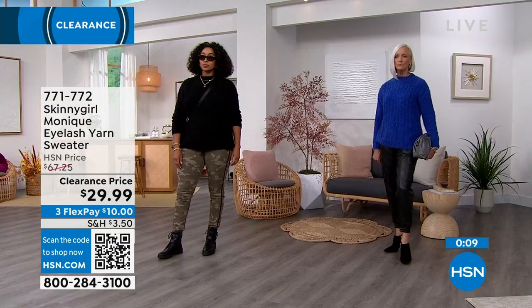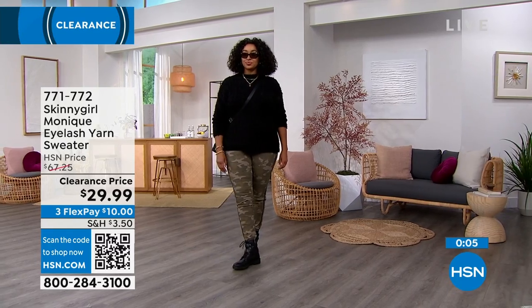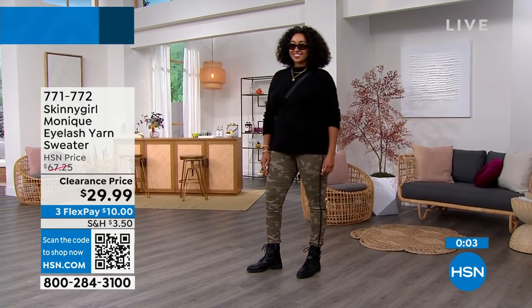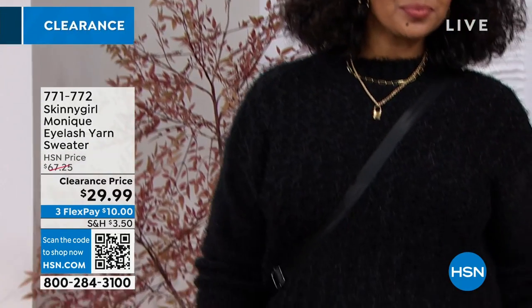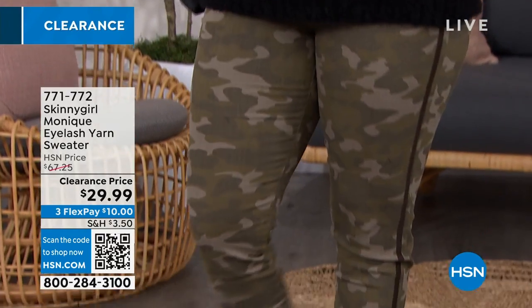These easy ways to order are especially great on our terrific sales shows. The item number is 771-772. Now let's talk about the ultimate in premium denim — the ultimate premium denim sale price is coming up.